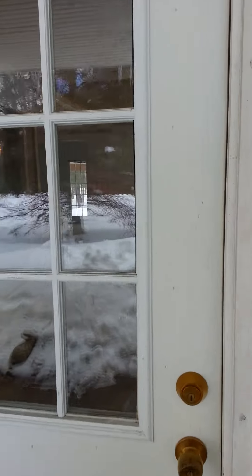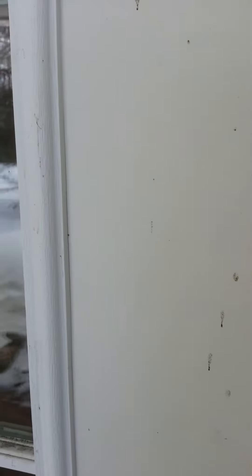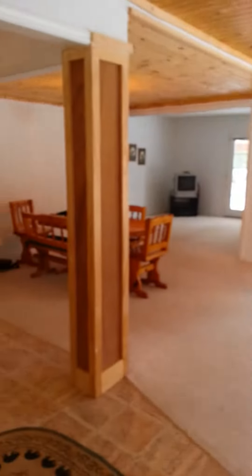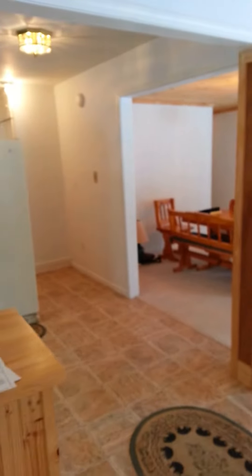Welcome to 7170 Spring Street, Elanson. It's a waterfront home in the village of Elanson on the Crooked River.